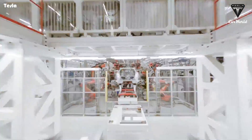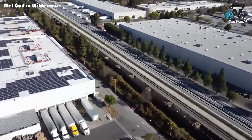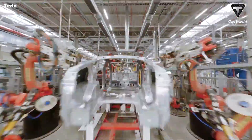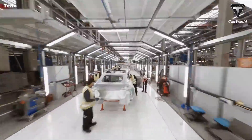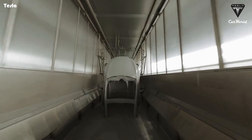"Raw materials in, bunch of stuff happens, car out." Tesla took a lot of lessons learned from the Fremont factory in California, where the buildings were all separate with a lot of movement between them. All production processes at Giga Texas take place under one roof, which not only saves employees' traveling time but also reduces other redundancies.